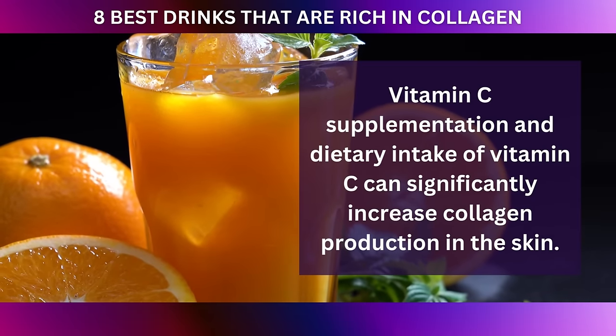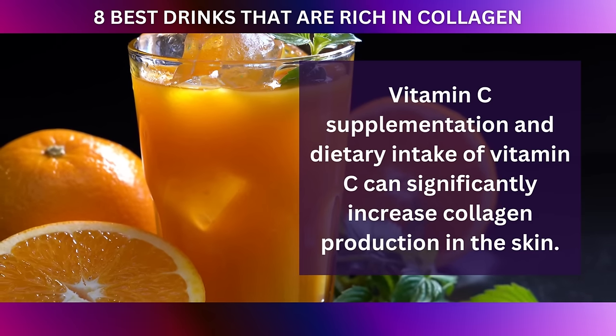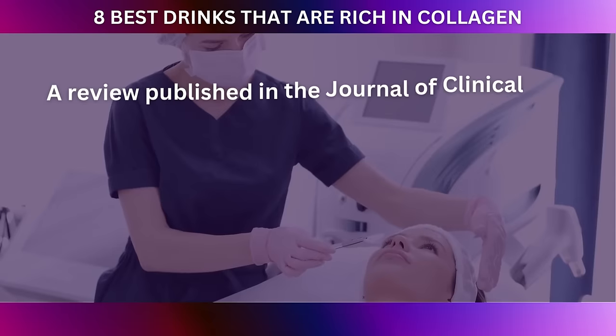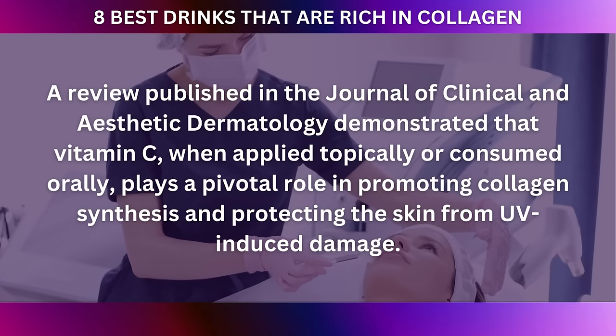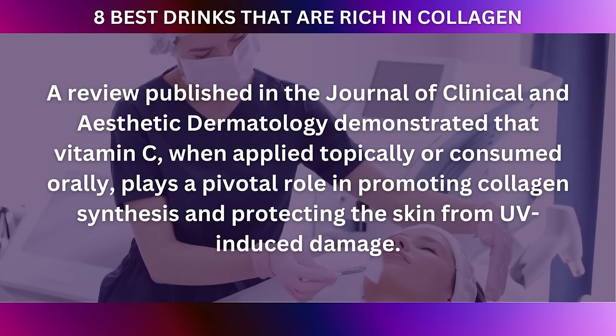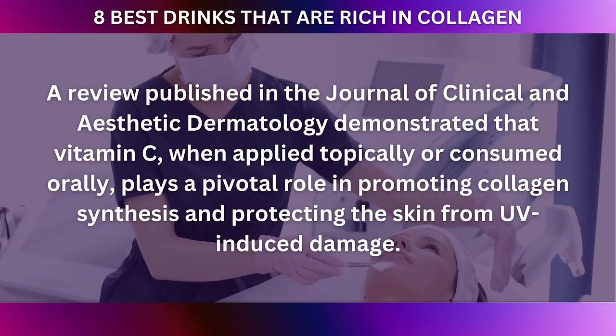Studies have shown that vitamin C supplementation and dietary intake of vitamin C can significantly increase collagen production in the skin. A review published in the Journal of Clinical and Aesthetic Dermatology demonstrated that vitamin C, when applied topically or consumed orally, plays a pivotal role in promoting collagen synthesis and protecting the skin from UV-induced damage.